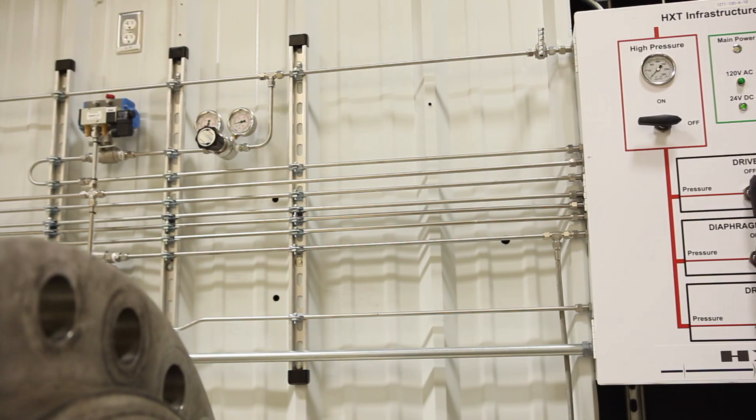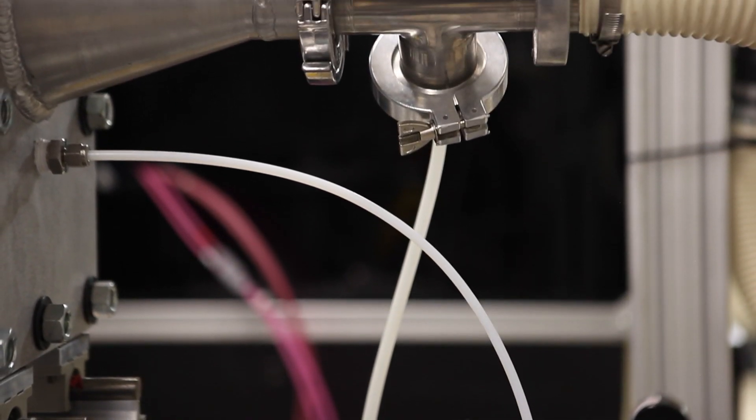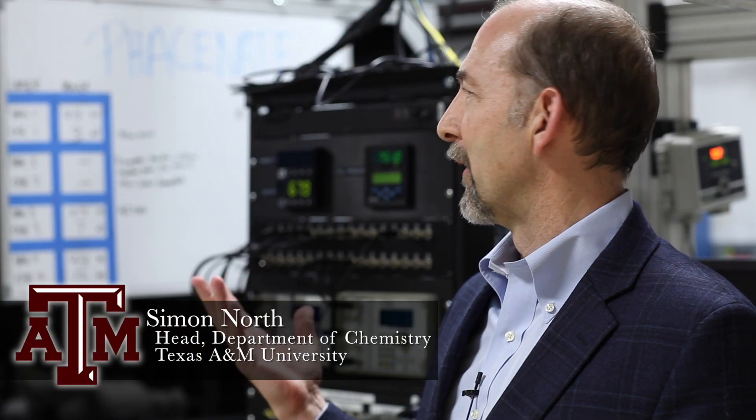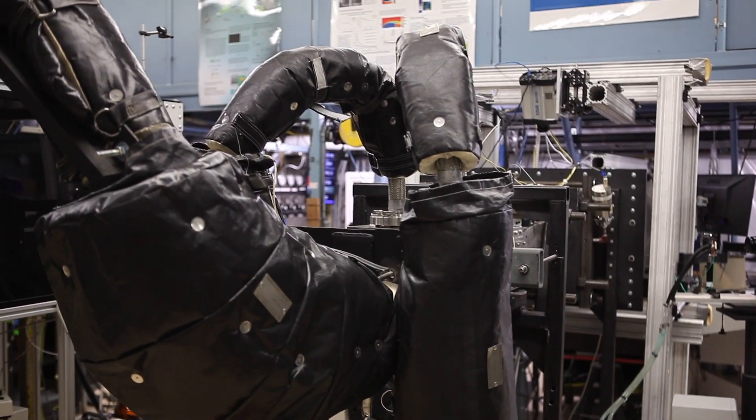That's a good question. I have a background in understanding how energy is transferred from molecule to molecule, so it was a natural collaboration and we started working together. This is a playground for a chemist. The kind of conditions that Rodney is able to make in all these tunnels are really like nothing else that you can make in a lab anywhere else.